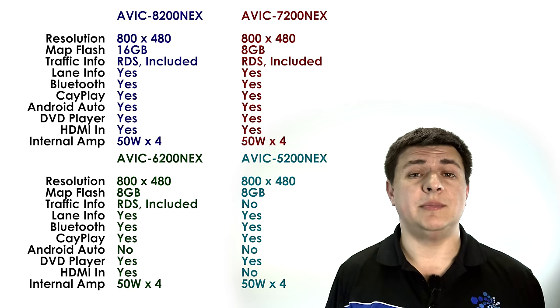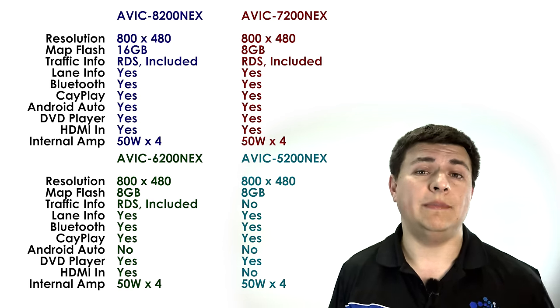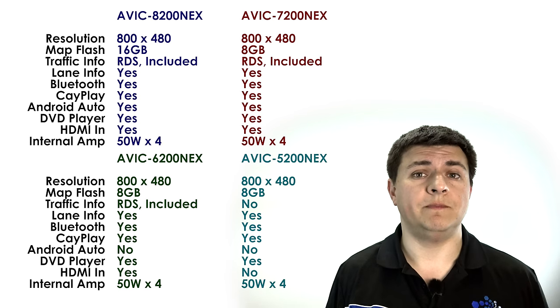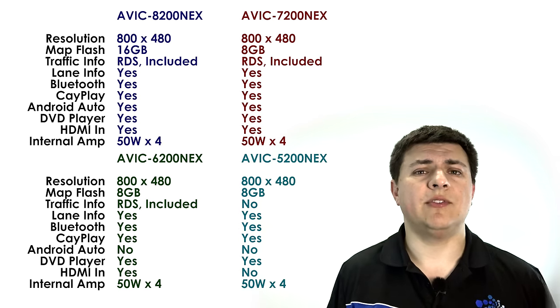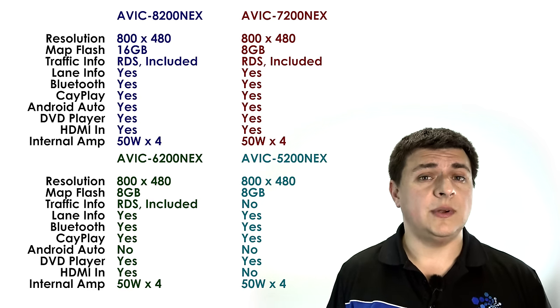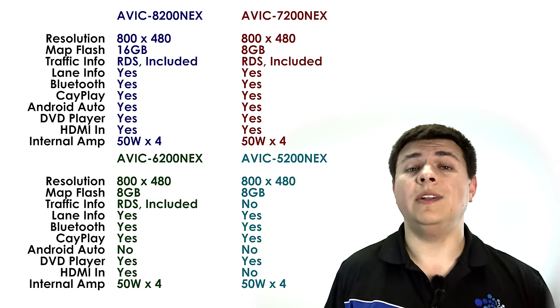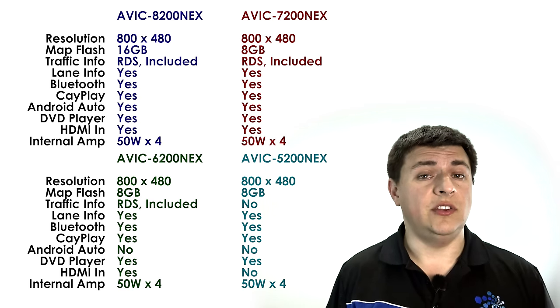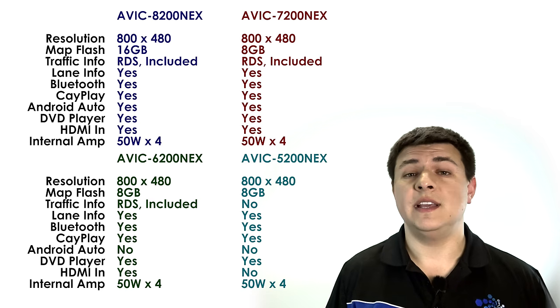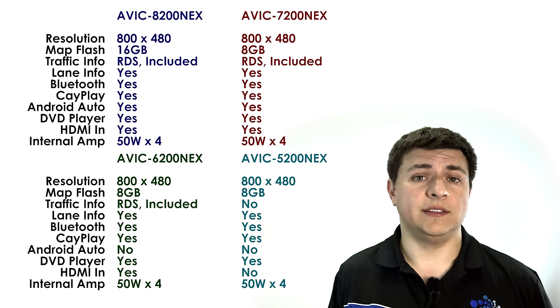They all have the same resolution display. They all have a DVD player built in. They all have a 200-watt amplifier split into four channels. The number of inputs is essentially the same across the line and they all support optional XM satellite radio. They also come with Apple CarPlay standard. An interesting twist is that they don't all get Android Auto standard — you do have to step up to the 7-inch displays if you want Android Auto. Apple CarPlay, however, is supported on all four models.